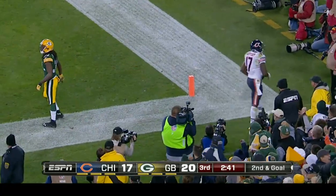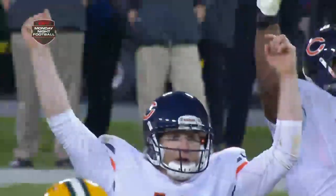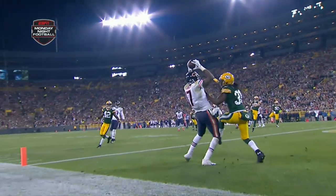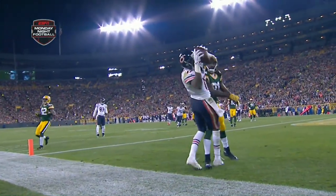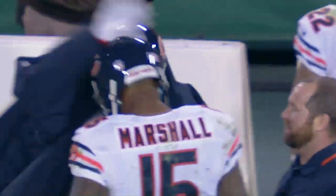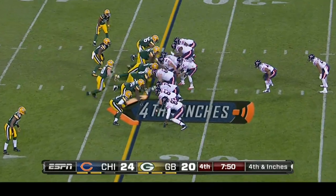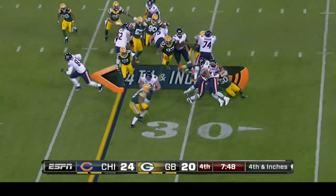What a catch here — Alshon Jeffrey just goes up and gets it. The thing about this catch that's so impressive: he catches it at its highest point and doesn't try to tuck it into his body, so he can control it. If he tries to pull that ball down, House probably gets a hand on it and knocks it out. What a play. It's like a big man in basketball — you get the rebound, you just hold it up high.